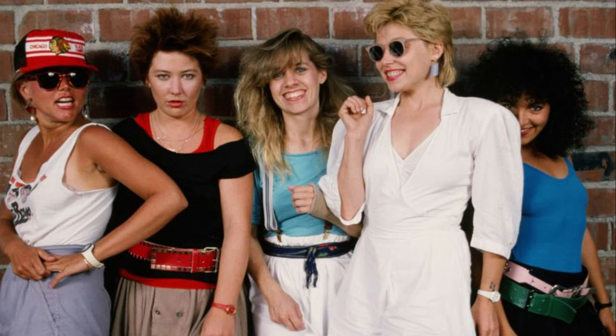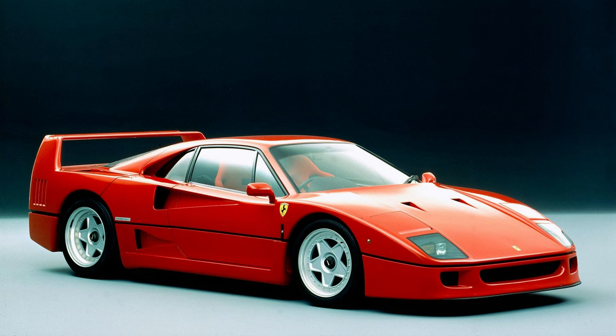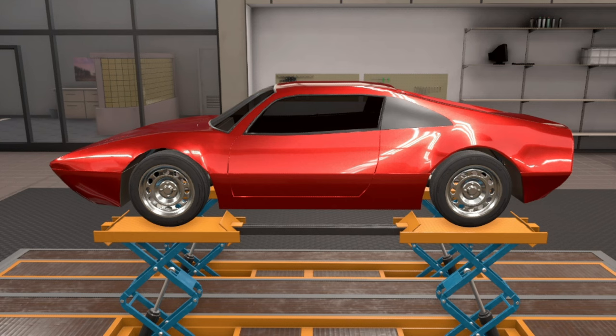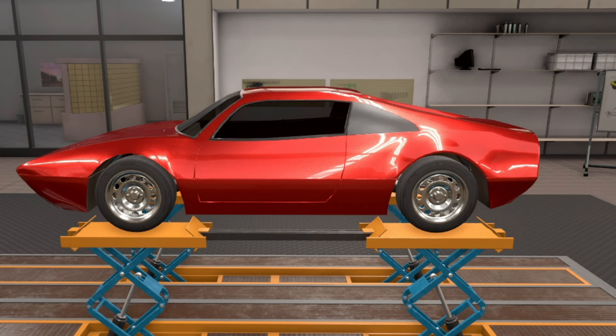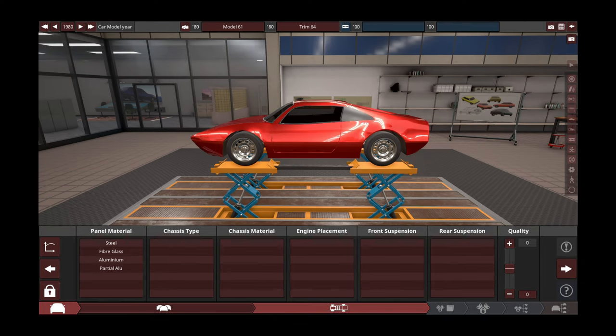Picture this: it's 1980 and you're shopping for a new supercar. You've looked at Lamborghinis, Ferraris, and everything else, and you think to yourself these cars aren't crazy enough. So you go ahead and build your own supercar. You hire the best engineers and designers, feed them a ton of cocaine, and you come up with the craziest 1980s supercar possible.